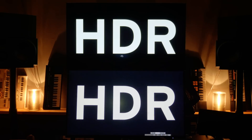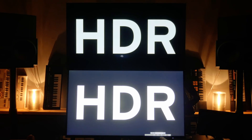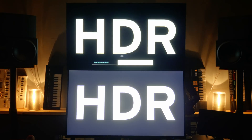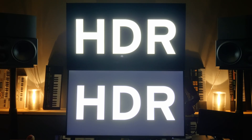High dynamic range on televisions is in essence just a brighter screen. When you increase the brightness on a normal screen, black also gets brighter. But on an HDR screen, black remains black. That results in a higher range between light and dark and deeper colors.